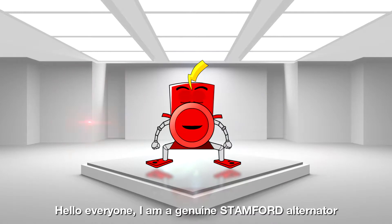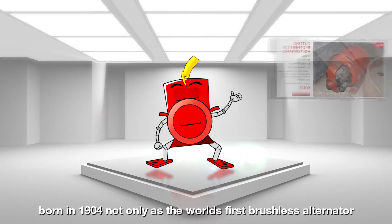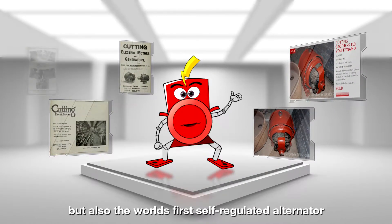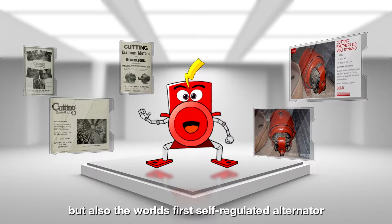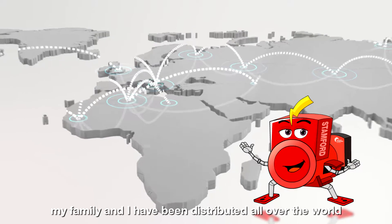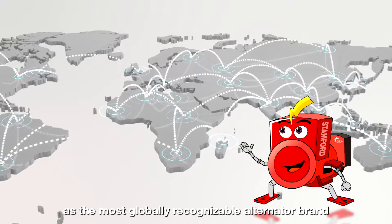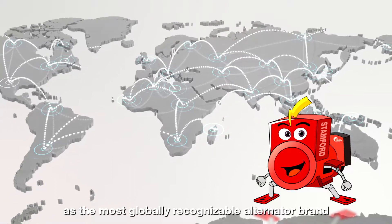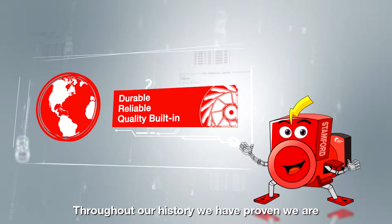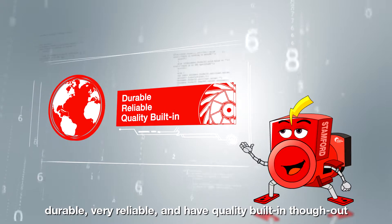Hello, everyone. I'm a genuine Stanford alternator born in 1904. Not only the world's first brushless alternator, but also the world's first self-regulated alternator. For over a hundred years, my family and I have been distributed all over the world as the most globally recognized alternator brand. Throughout our history, we have proven we are durable, very reliable, and have quality built in throughout.